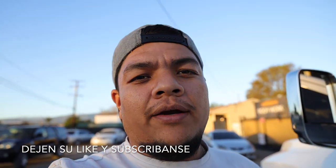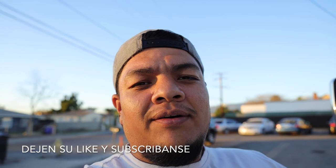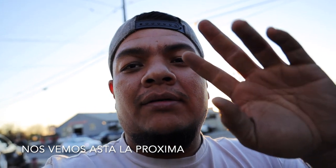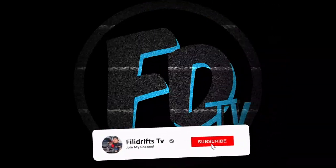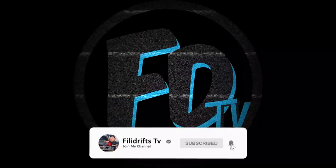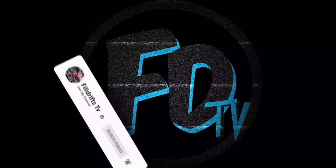Alright broskies, hope you guys enjoyed this little RV content. I'm going to end the video right here. Please drop a like if you guys enjoyed the video, subscribe if you are new, and I'll see you guys in the next one. Peace out.